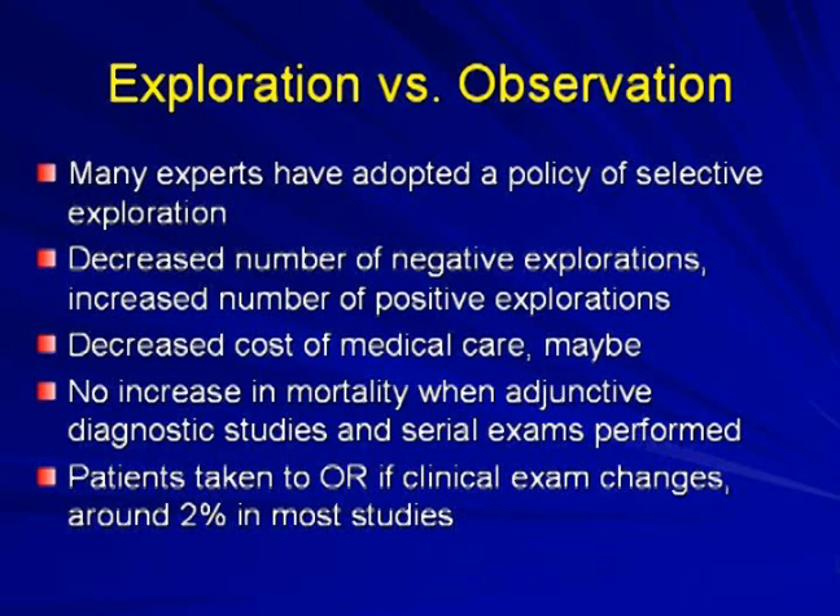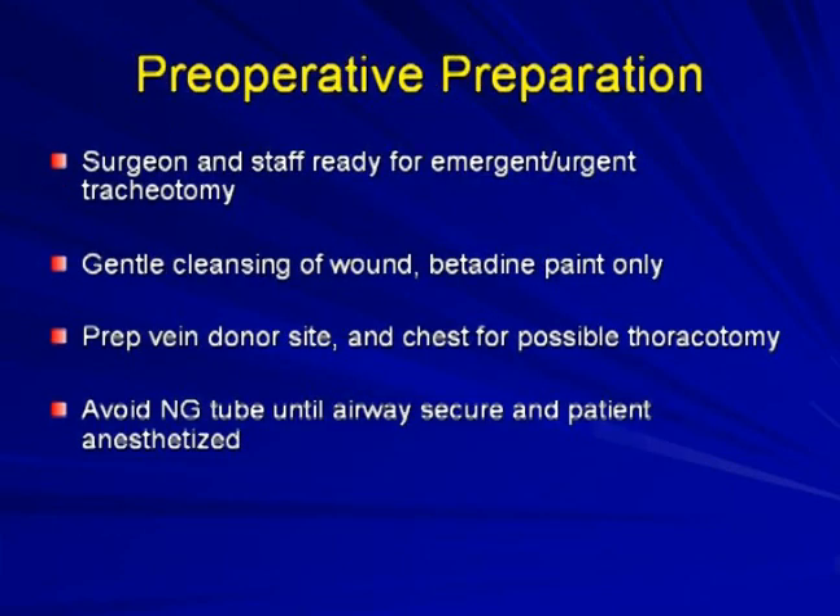Regarding exploration versus observation, many experts have adopted selective exploration, which has decreased negative explorations, increased positive findings, and may reduce cost. Patients can be observed and taken to the OR with clinical exam changes; only around 2% require subsequent OR in most studies. Preoperatively, the surgeon and staff must be ready for emergent cricothyrotomy. Consider fiber optic awake intubation to avoid paralyzing the patient when possible.